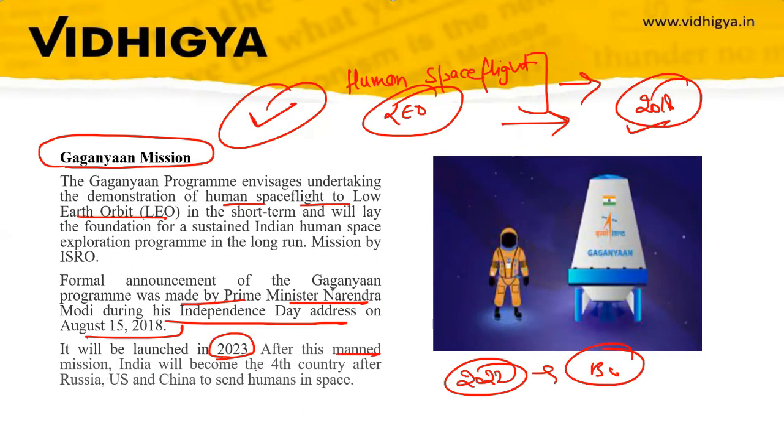After this manned mission, India will become the fourth country — after Russia, the US, and China — to send humans into space. This is an important factual point to remember.